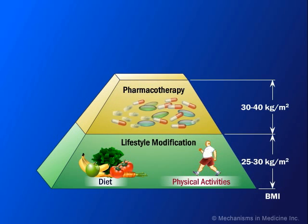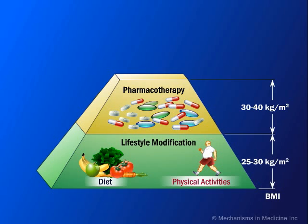The recommended management for patients with a body mass index of between 30 and 40 kilograms per square meter includes pharmacotherapy.